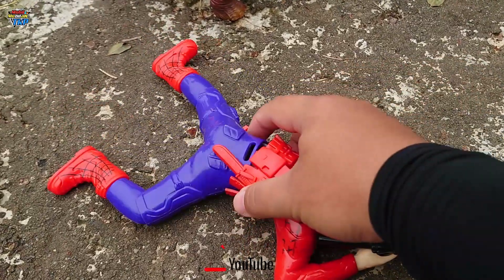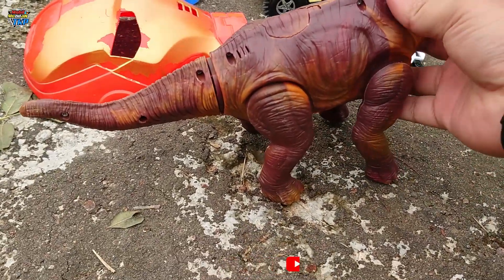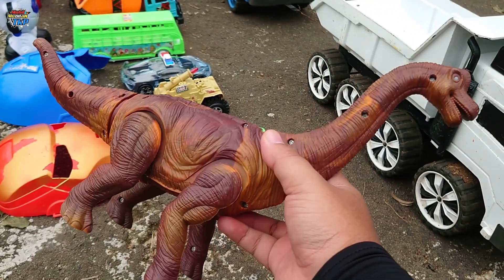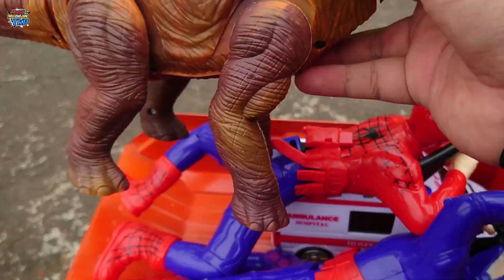Keren sekali! Lihat, disini ada brontosaurus. Wow, lehernya sangat panjang sekali teman-teman, warna coklat. Wadidaw, keren! Kita simpan ke dalam truk ya.